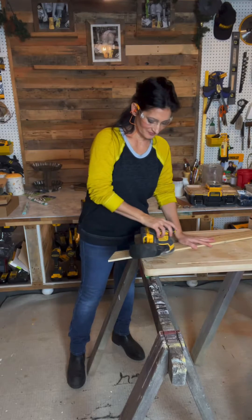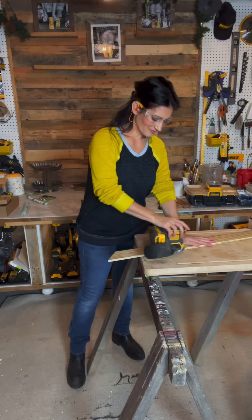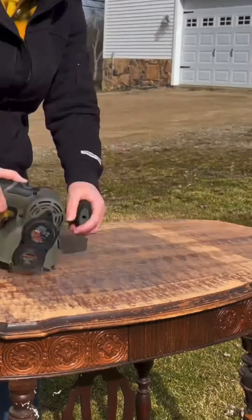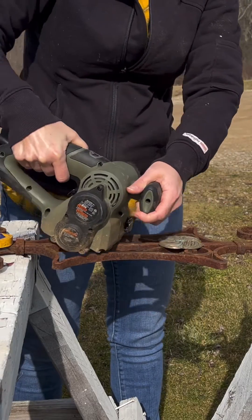Power sanders — they come in different types such as orbital sanders and belt sanders, and are used for smoothing surfaces. Rotary tools — these versatile tools have multiple attachments for tasks like grinding, sanding, cutting, and polishing.